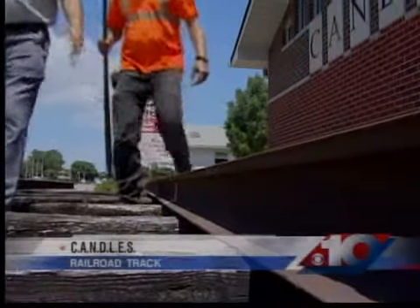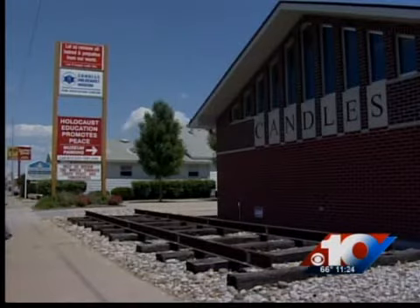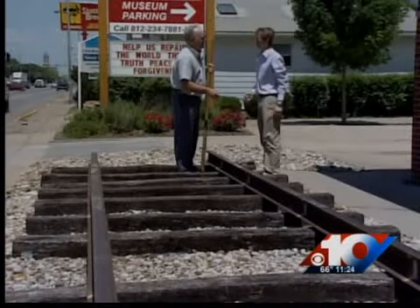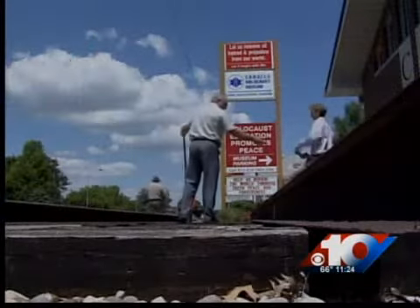A small section of a railroad track is now permanently displayed outside the Kandos Holocaust Museum in Terre Haute. During World War II, millions of Jews were packed into rail cars to be taken to concentration camps. Any addition to the local Holocaust Museum hopes to raise awareness.